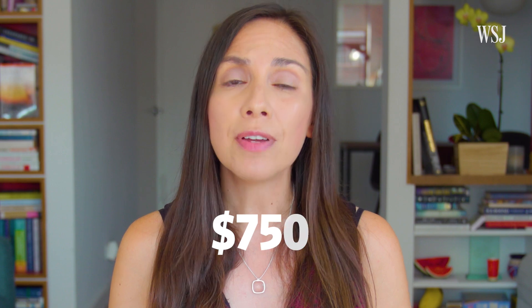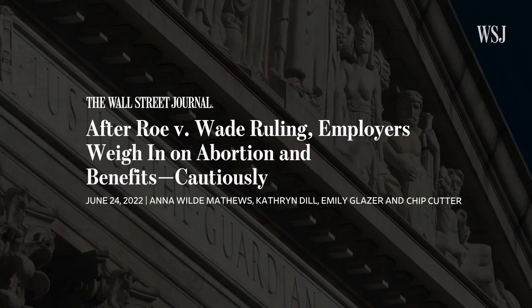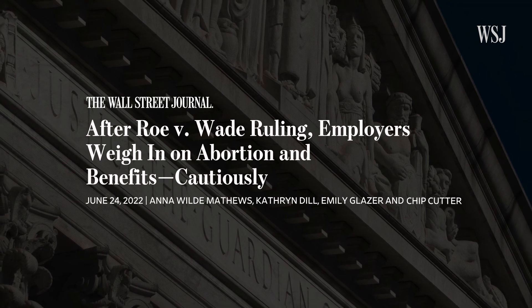A medical abortion can cost up to $750. Whether it's covered by insurance depends on the state a patient lives in and their insurance plan. Only 16 states cover abortion costs through Medicaid, which covers health care costs for low-income people. For people with private insurance, employers are already trying to figure out whether and how to pay for employees to travel to states where abortions are legal. Because ordering online from international vendors doesn't require a prescription, doctors expect patients to turn to the internet for access, though they worry patients might buy pills from disreputable sources, which could be dangerous. And some states are looking to amend their state constitutions to protect abortion rights — another signal that access will vary a lot depending on where you live.